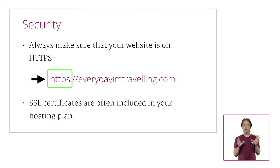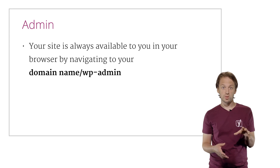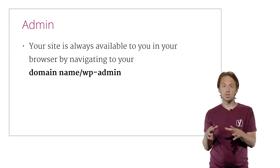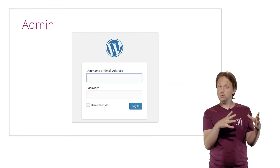And if they don't, just make sure you're putting in the effort to configure it when setting up your site. How exactly you do this again depends on your hosting company — they should have the proper tutorials to help you. If not, you'll be able to contact them for support. Lastly, once you've completed the installation, your site is always available to you in your browser by navigating to your domain name slash wp-admin. So for example, everydayimtravelling.com/wp-admin, and you can log in with your username and your password.